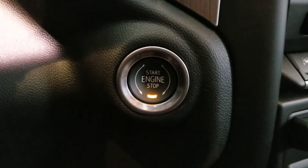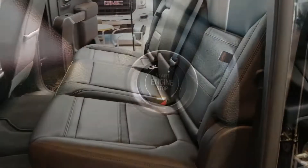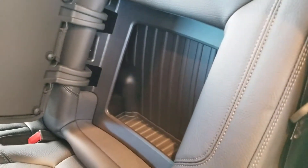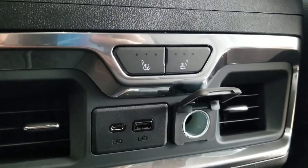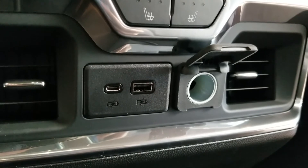There's also the push-button start feature in these new 2019 GMC Sierras. In the second row seats, you have new compartments in the seat. You also have heated seat controls, plus USB and USB-C ports for your passengers.